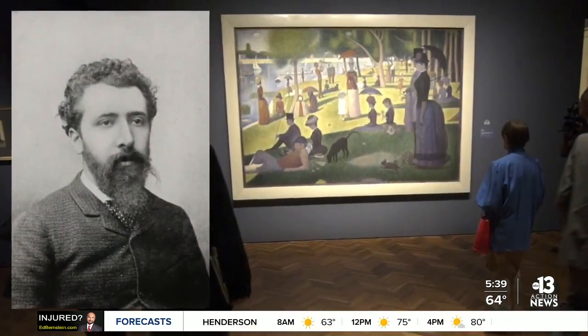Hart was inspired in part by famed French post-impressionist Georges-Pierre Seurat and his technique of pointillism. He did an entire show based on Seurat's La Grande Jatte.